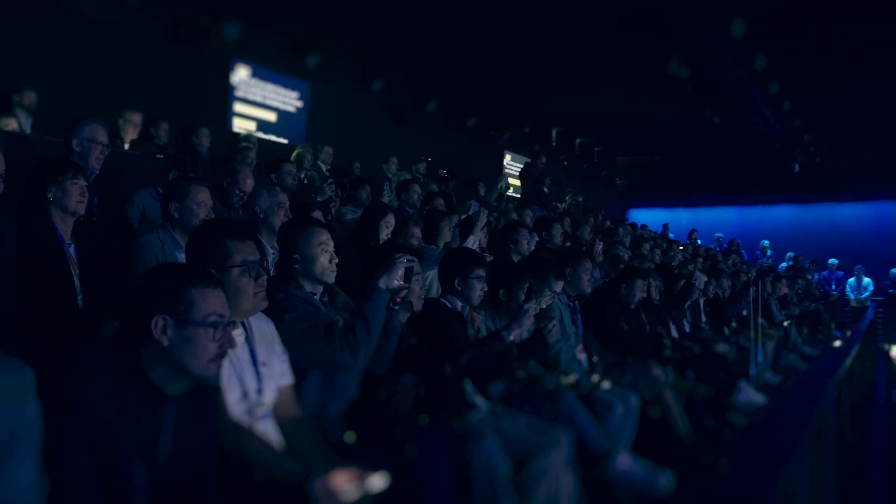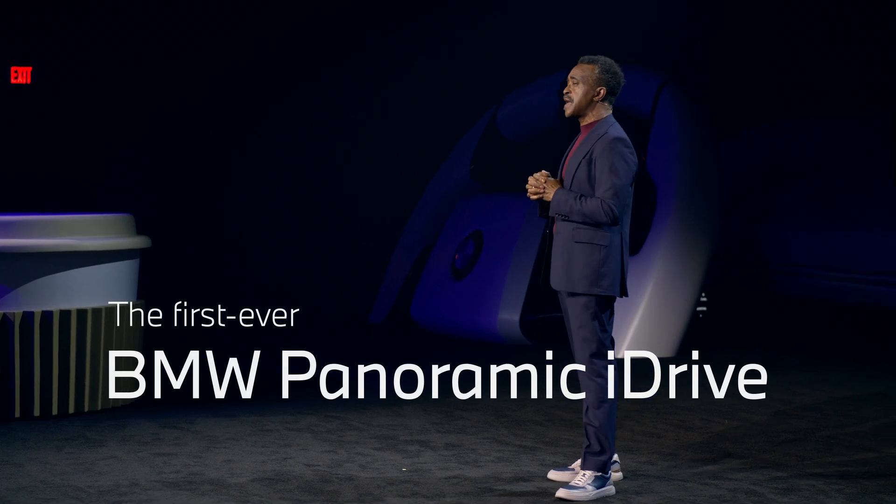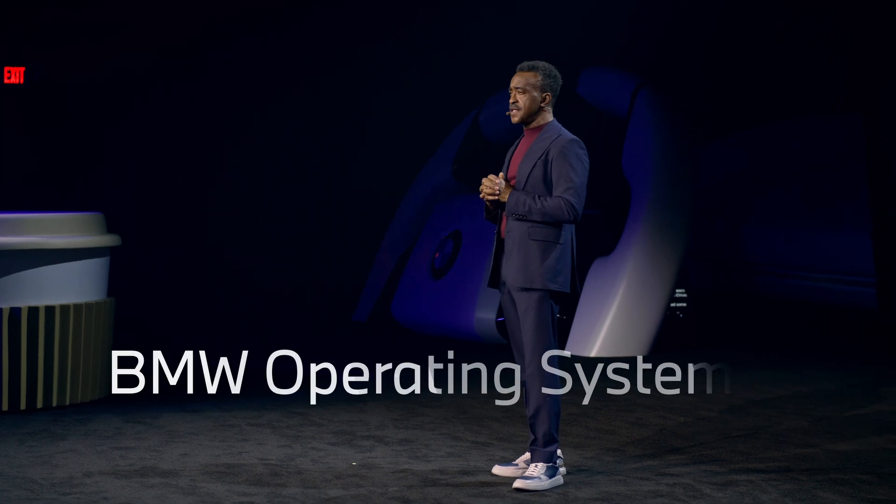And to introduce the unforgettable name of the new BMW system — the first ever BMW Panoramic iDrive with Operating System X.